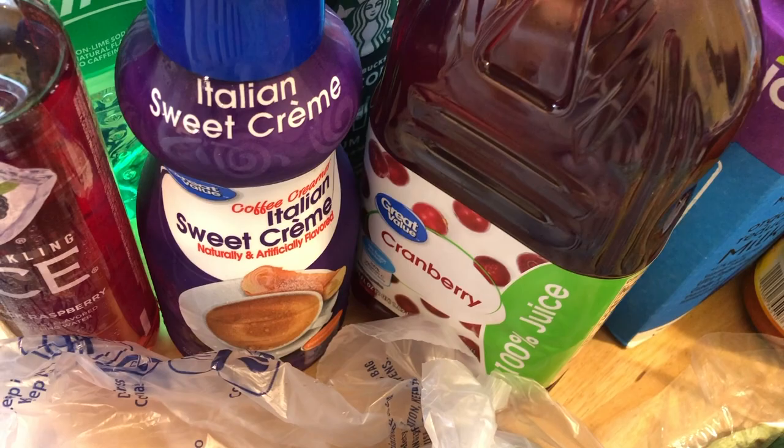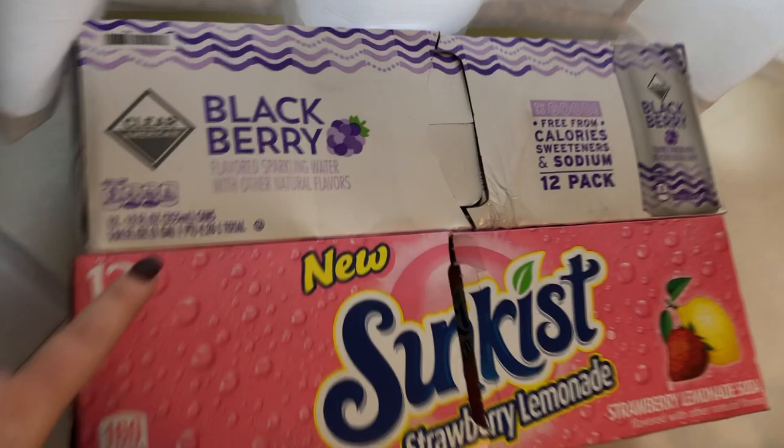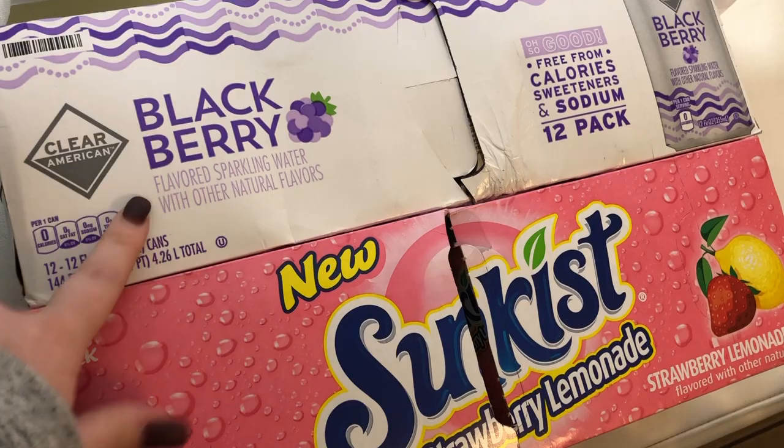I did grab some of the Starbucks iced coffee. I have been getting the Junk of Donuts but Walmart didn't have it. Back here I did get two of these blackberry unsweetened sparkling waters and then I got a lime. This is new — it's the Sun Kissed Strawberry Lemonade and I can't wait to try this. It looks really, really good.